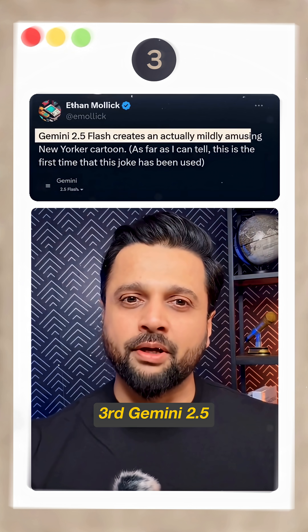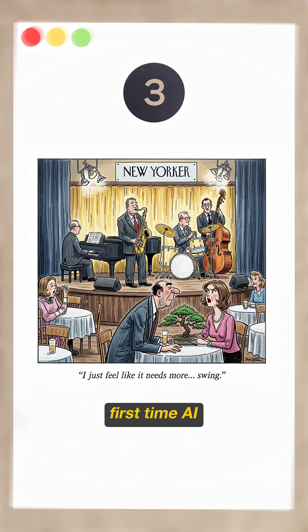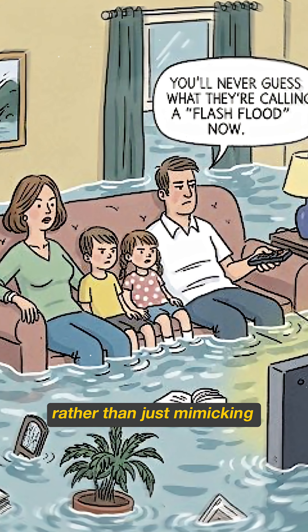Third, Gemini 2.5 Flash generates actually amusing New Yorker cartoons. This appears to be the first time AI has created genuinely funny editorial cartoons rather than just mimicking the format.